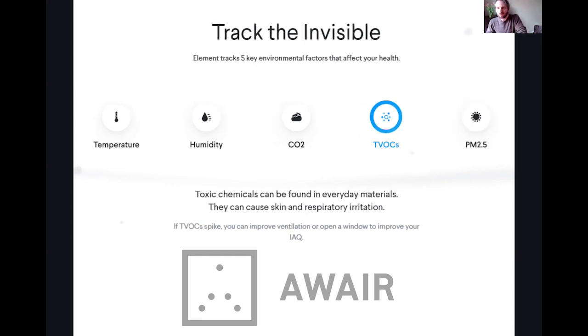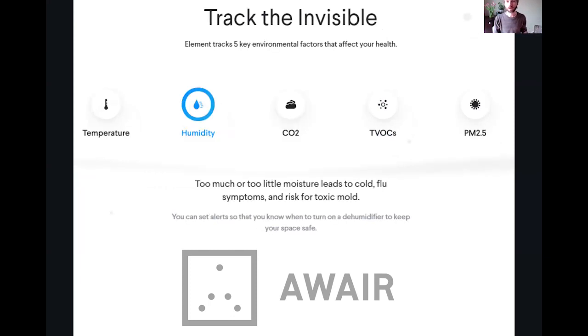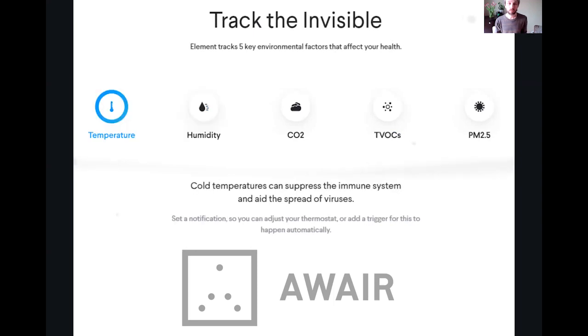It also tracks TVOC, total volatile organic compounds. Those can come from anywhere — I learned about which candles I should be using because it was detecting poor air quality with one versus the other. Carbon dioxide, believe it or not, too much of it makes you sleepy, angry, and makes it hard to sleep, so you want to track that. Humidity is also important — dew point is important to know about, as well as temperature.